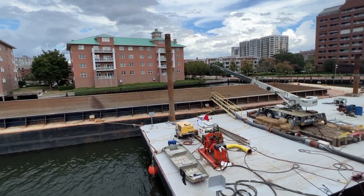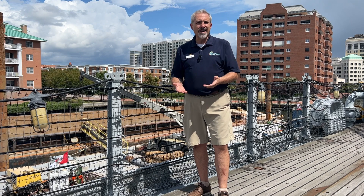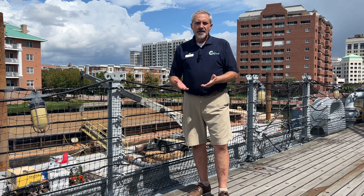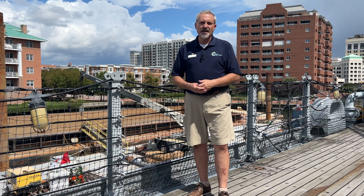The basin was last dredged in 2000 prior to the arrival of Battleship Wisconsin. Some people are going to ask why dredging the basin is so important. The main reason is that it allows us to do underwater husbandry, and the biggest thing about that is that it keeps us out of dry dock.